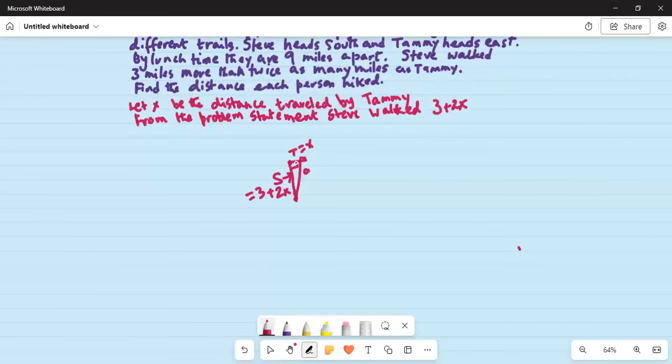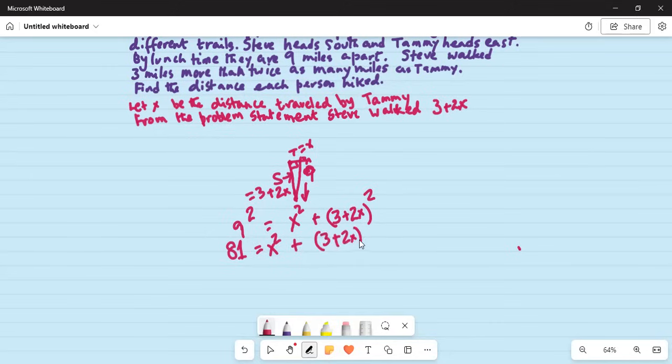This is a right angle triangle, so we will use the Pythagorean theorem. The distance between the two at lunchtime is nine, so the hypotenuse — the side opposite the right angle — is nine. Nine squared equals the sum of the squares of the other two sides: x squared plus (3 plus 2x) squared.